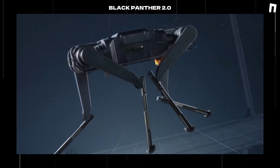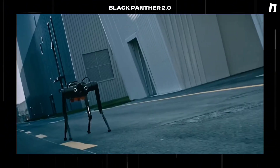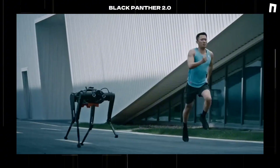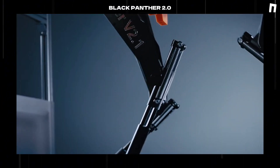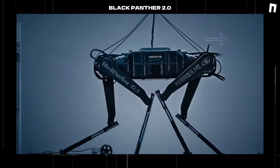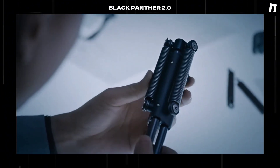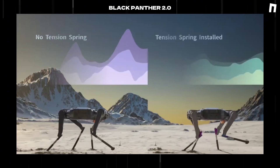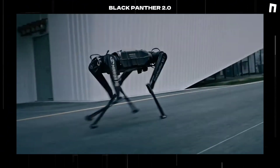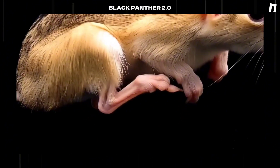The Black Panther 2.0 represents more than just a speed record — it signifies a fundamental shift in our understanding of mechanical locomotion. This achievement opens new possibilities for applications in various sectors, from industrial automation to search and rescue operations. The continued development of such advanced robotic systems promises to bridge the gap between mechanical and biological movement capabilities, demonstrating the rapid advancement of biomimetic design principles and their practical application.